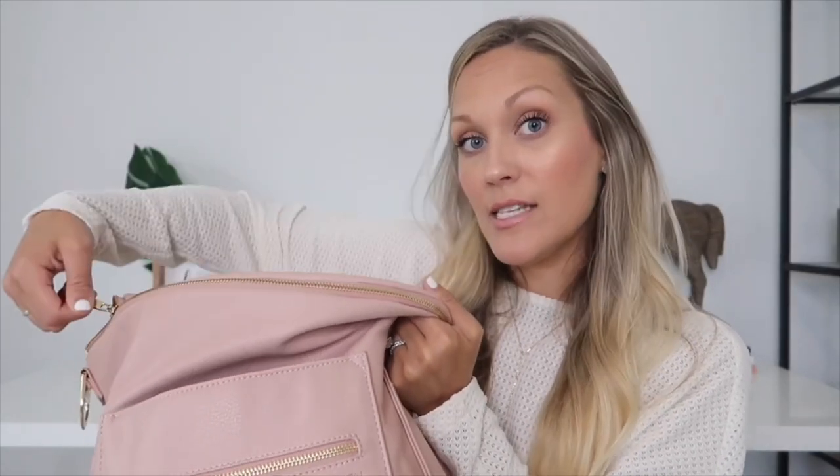When I checked out the Skip Hop bag while deciding between the two, the zippers were horrible — they would get stuck. With the Fond Design bag, if I'm in the front seat and I reach back to grab something for the kids, I can literally do the zippers with one hand. Whereas with that other one, you're having to pull and yank, which made it so difficult.